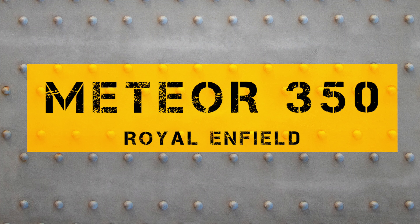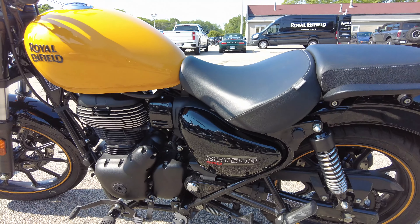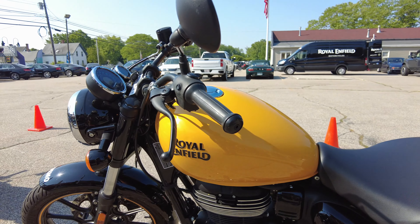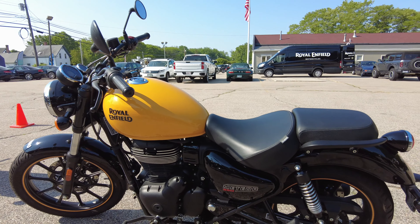What's going on? It's Pete with Backdraft Bikes and let's get on a Meteor, shall we? Pete with Backdraft Bikes, we're back again and we're taking a look at the 2023 Royal Enfield Meteor 350.